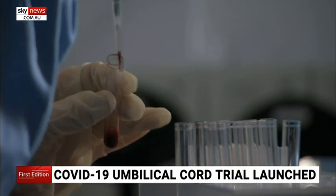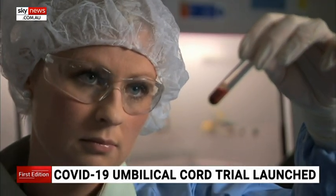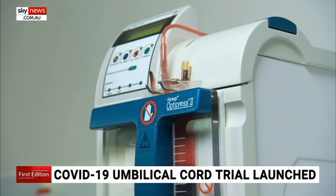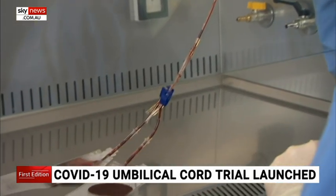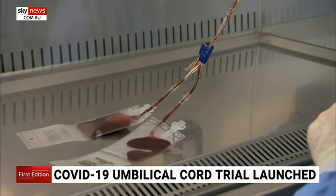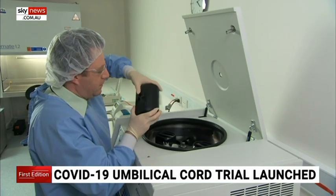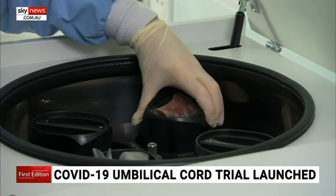We and others have performed many research studies — both preclinical studies and clinical studies — to show that the multiple cell types which are present in umbilical cord blood, which is derived from the umbilical cord at the time of birth after the baby has been delivered, do have these immunomodulatory and anti-inflammatory effects. We've shown it in the lung, we've shown it in the brain, and we believe this will also be the case in the lung, which is what is mainly affected in COVID-19 infection.